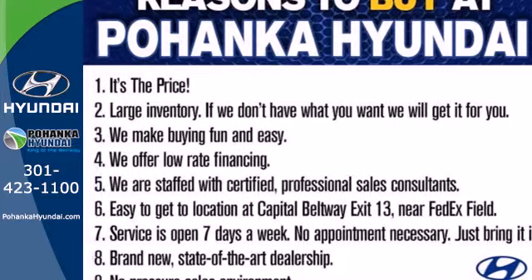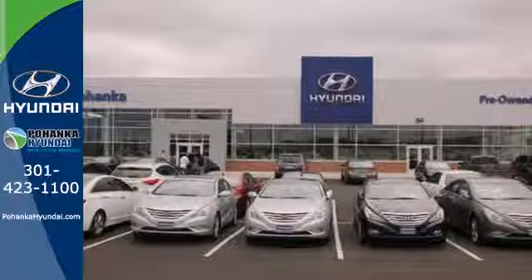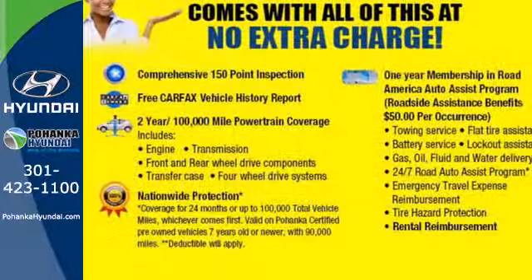and several sets of airbags all come standard. Roomy, stylish, and technologically advanced, it's the Hyundai Accent.